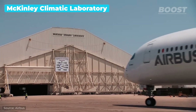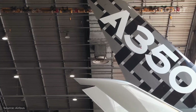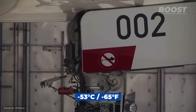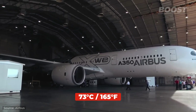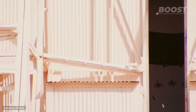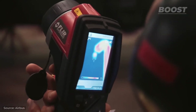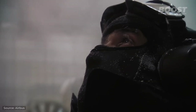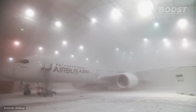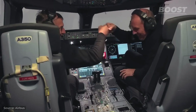At the McKinley Climatic Laboratory in Florida, the United States military maintains a giant hangar that can mimic a vast range of temperatures, from a chilling negative 65 to a scorching 165 degrees Fahrenheit. In 2014, Airbus's A350 XWB was put through tests under every conceivable weather condition — from searing heat to freezing cold, and everything in between, including artificial rain and snow. While this might seem excessively harsh, these rigorous tests are essential — they are the means by which today's aircraft engineers ensure the safety and reliability of the planes we trust for our travels.